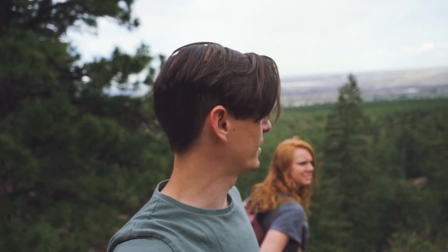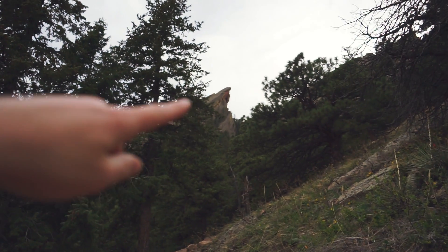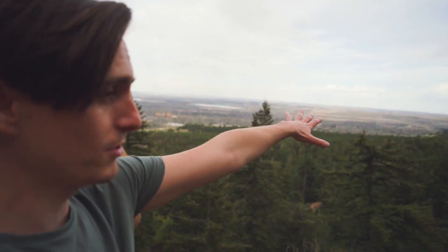This is as high as we're going to go today, but the view is pretty immaculate. It's not that much higher to the top — there's kind of the top of one of the Flatirons right there — but we don't quite have the stamina for it today. Also, we might have started hiking at like 4pm. But this view alone was well worth it.